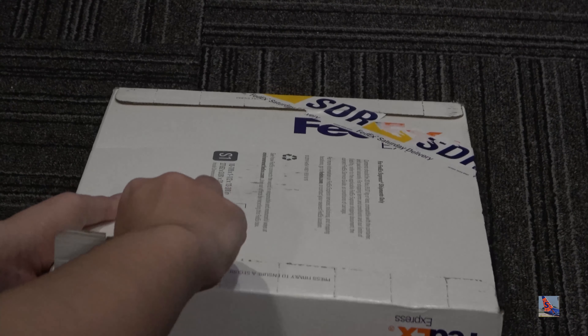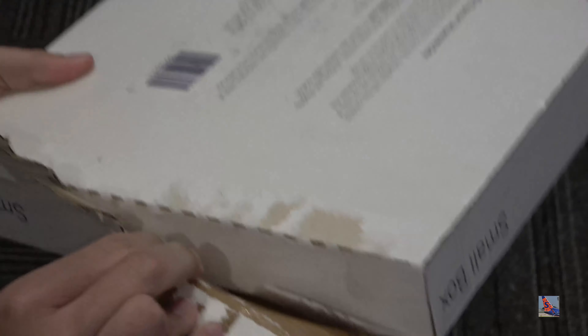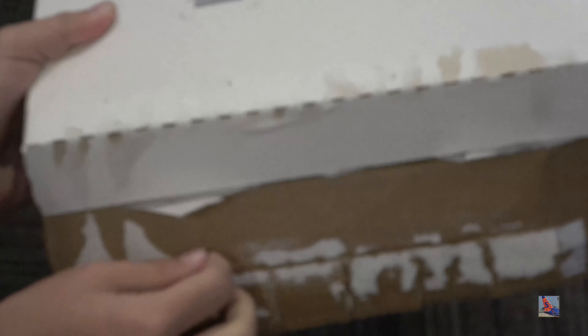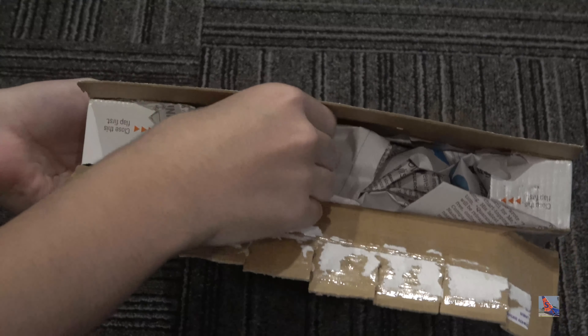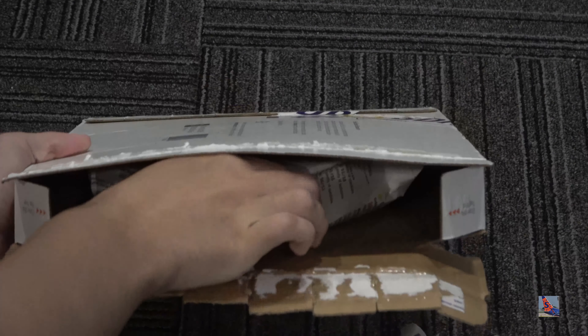It's been a while since I've opened one of these things, so it'll be a little interesting. Alright, we're going to open it like that. There's newspaper in here, but we do have the item.